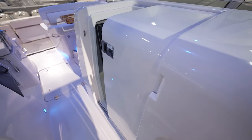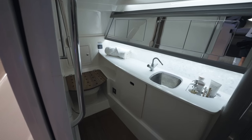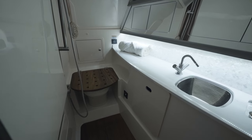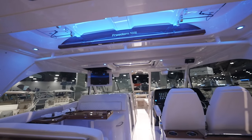A port cabin that sleeps four with two separate berths on the port side, and on the starboard side ahead with plenty of space and a shower. Space for everybody for the day, or a comfy getaway if you want to stay out overnight.